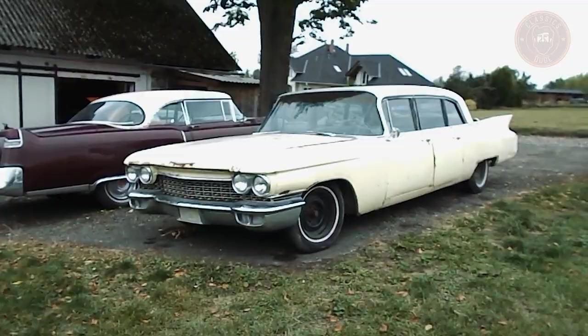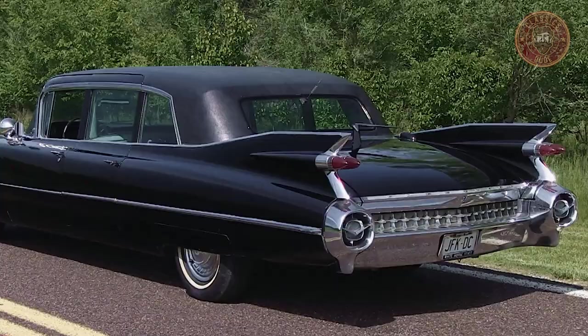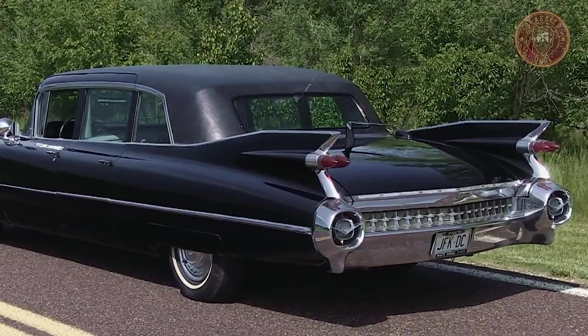Both the 1959 and the 1960 Cadillac 70 7th Generation Series use a 4-speed Hydromatic automatic transmission system.